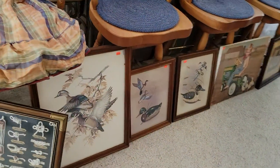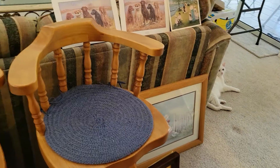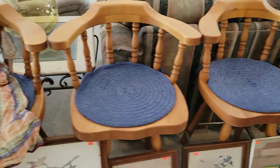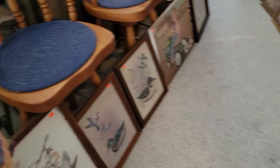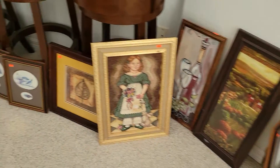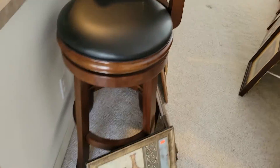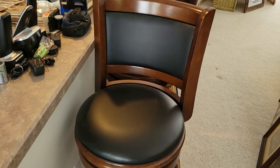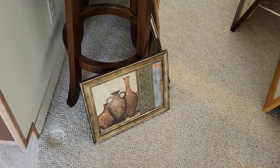And then we've got these barstools here. There's a nice vintage doll there. Now I want you to see these barstools, guys. These are brand new — they just got taken out of the box and put together, set to the side, never used. They decided the color just didn't work, but they are brand spanking new. Absolutely amazing.